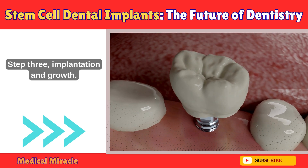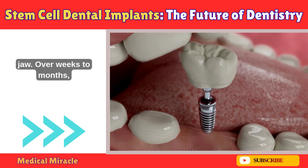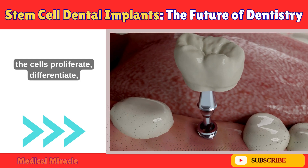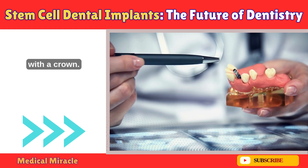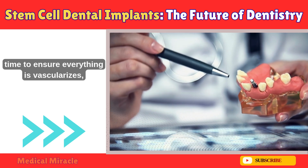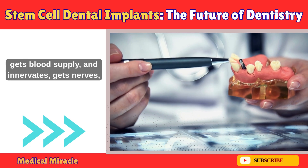Step 3: Implantation and growth. The whole setup gets placed into the empty socket in your jaw. Over weeks to months — as little as 9 weeks in some animal studies — the cells proliferate, differentiate, and form new tissues. You might end up with a bio-root that a dentist can cap with a crown. Advanced imaging and even AI could monitor this in real time to ensure everything vascularizes and innervates properly.